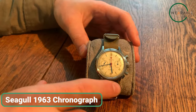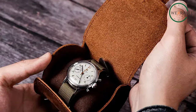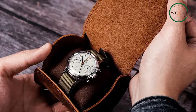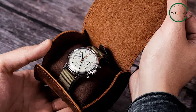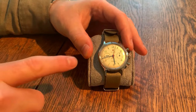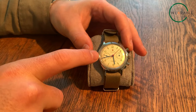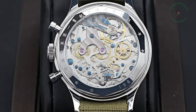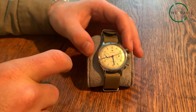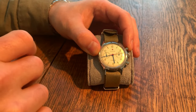The Seagull 1963 Chronograph offers timeless elegance and affordability in one package. With its limited 60th anniversary edition release, this watch features a bronze case that develops a unique patina over time, and each of the 750 pieces is individually numbered. Inside, the Seagull ST1901 movement has been enhanced with an upgraded swan neck regulator, visible through the exhibition sapphire crystal on the case back. Its 38-millimeter diameter and 45-millimeter lug-to-lug width make it an ideal daily companion, allowing you to own a piece of history without breaking the bank.